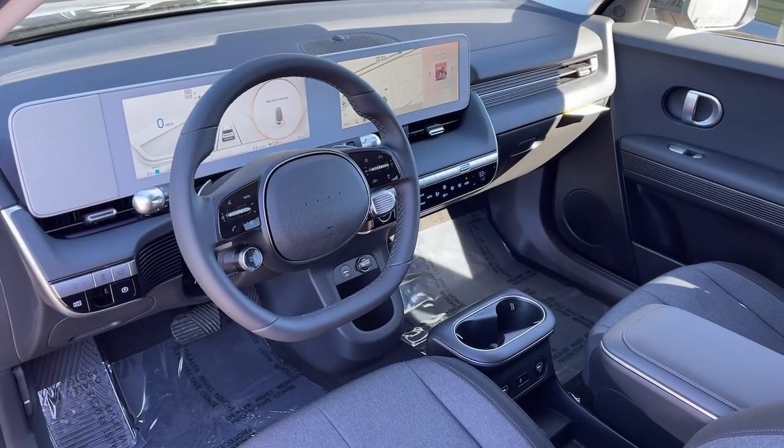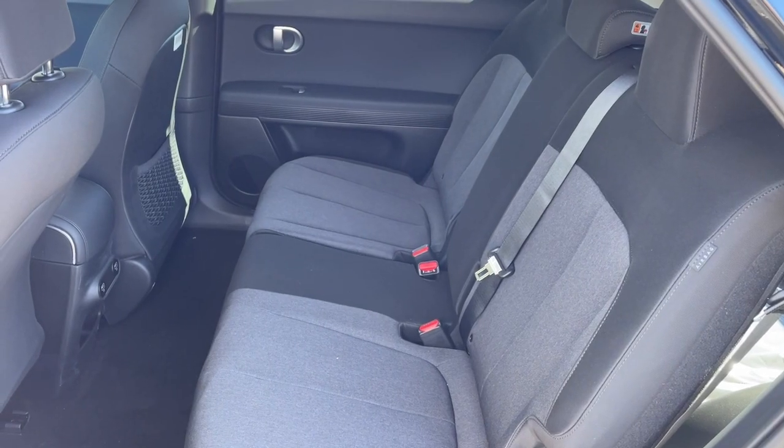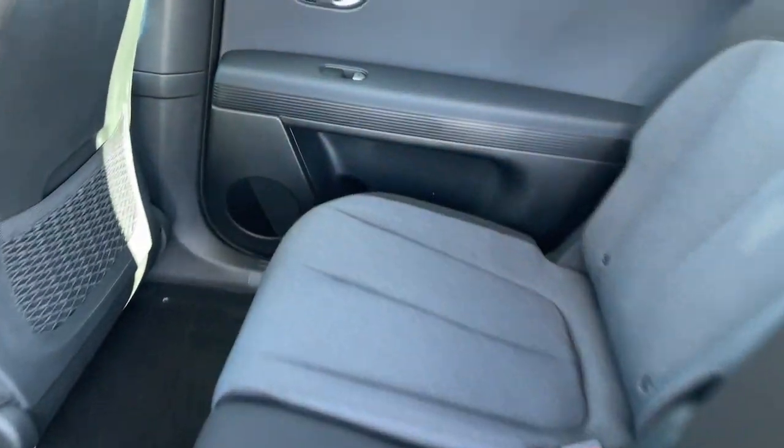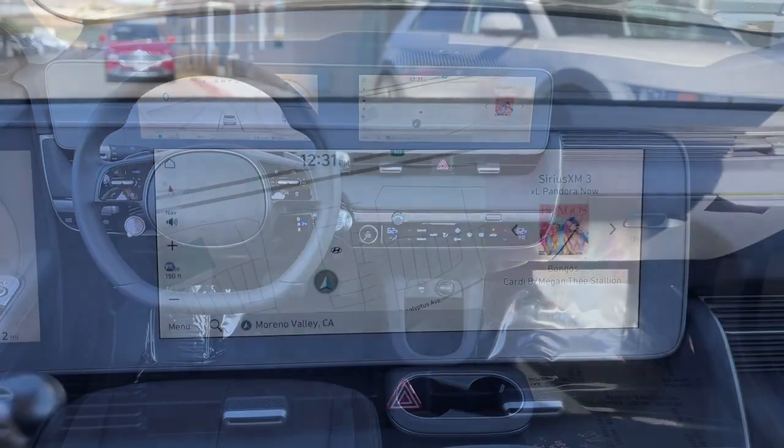Premium sound system, satellite radio, heated mirrors, power driver seat, and alarm. Get the connectivity and comfort you deserve in this remarkable Ioniq 5. Our team will give you an outstanding test drive experience — stop in today.